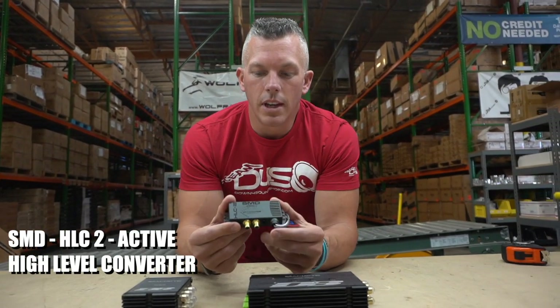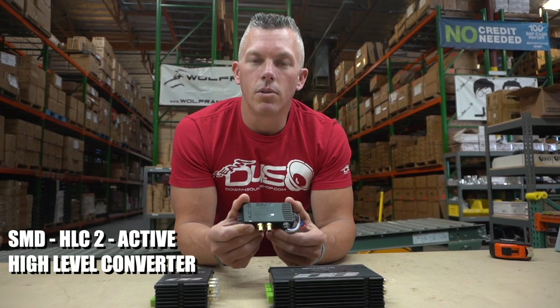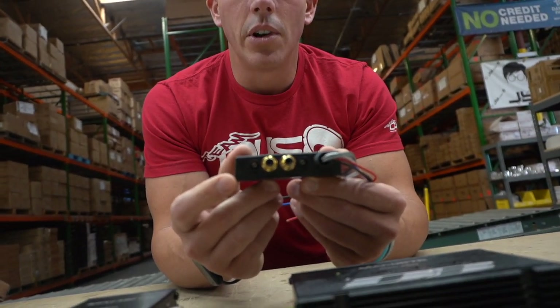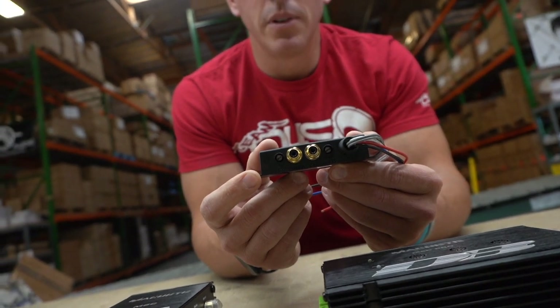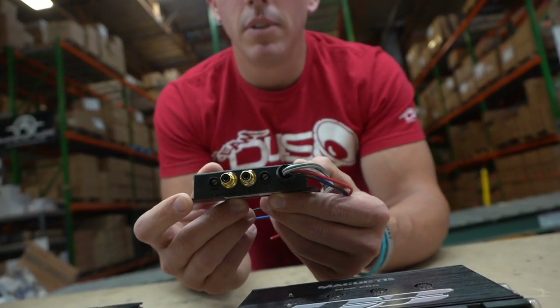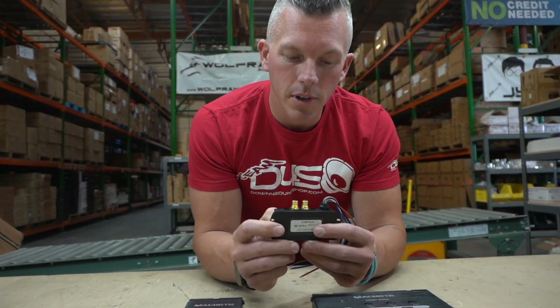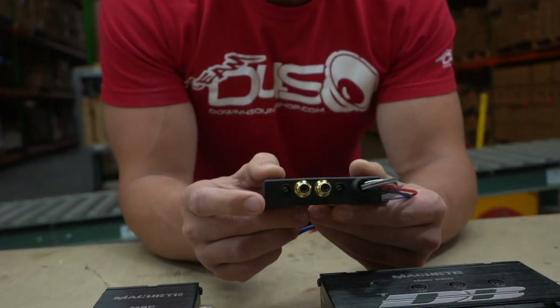Anything with the SMD name on it is going to be a great product. Steve Meade, the OG of car audio on YouTube, has been doing it for the longest time. You can see he's got adjustment knobs on here for the gain on channel A and channel B.